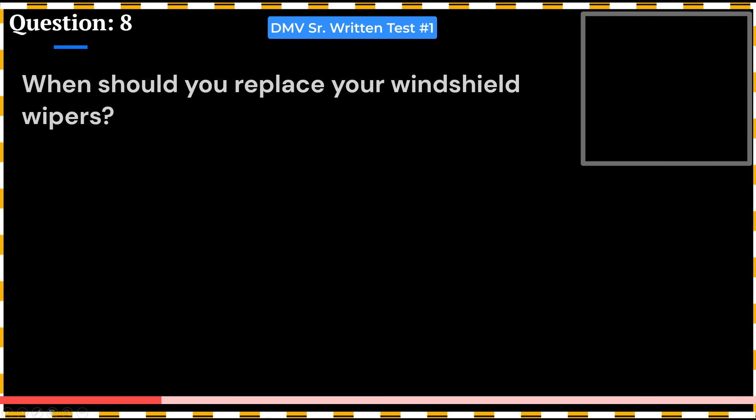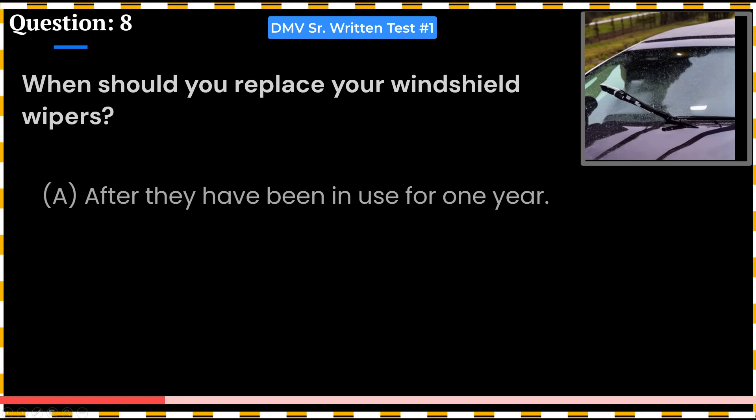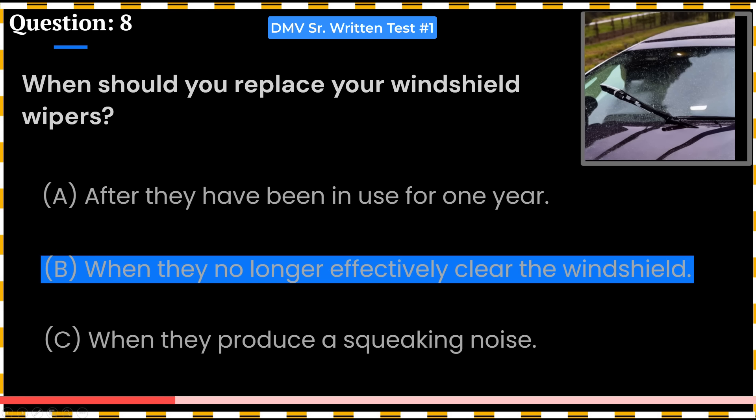When should you replace your windshield wipers? A. After they have been in use for one year. B. When they no longer effectively clear the windshield. C. When they produce a squeaking noise. Answer: B. When they no longer effectively clear the windshield.